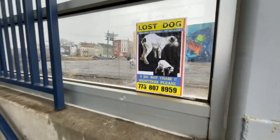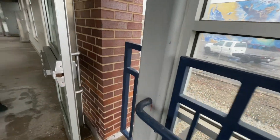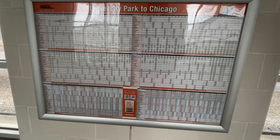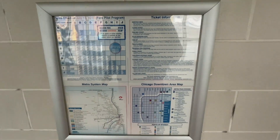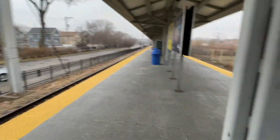This is South Chicago. If your dog is lost, call this number if you live in South Chicago. There's the map for the schedule — Chicago to University Park. University Park is the end of the line for the University Park branch, and Blue Island is the end of the line for the Blue Island branch for Metra Electric, and it's snowing outside.